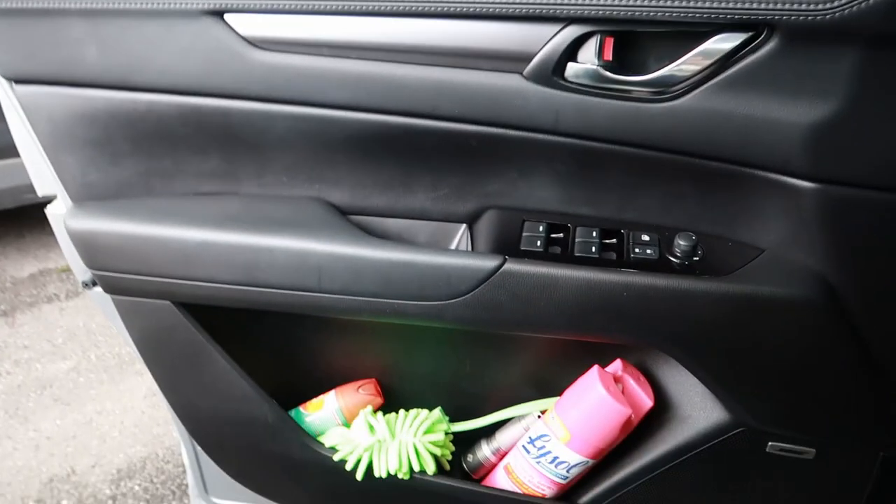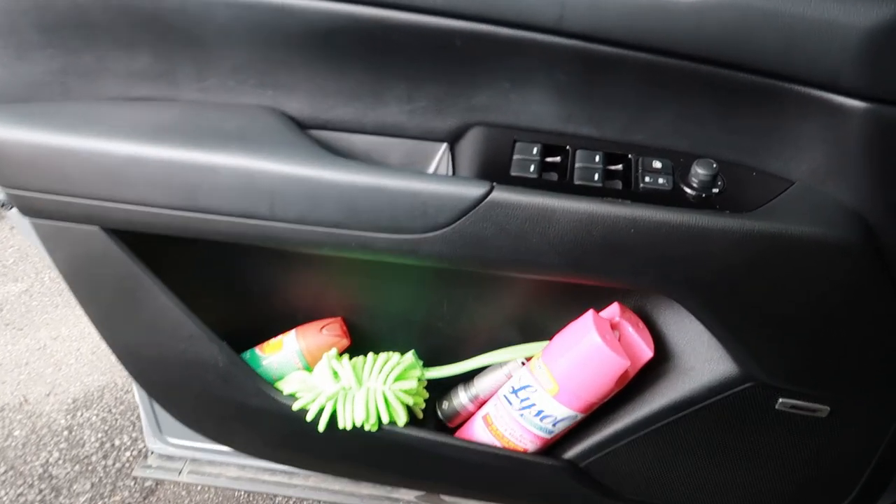We're going to do a car raid — a 'what's in my car' video. We're starting at the very front, I'll show you what's within reach, then we'll go to the back and all the way to the trunk. If you're interested, stay right there. Let's check what is in the driver's door.